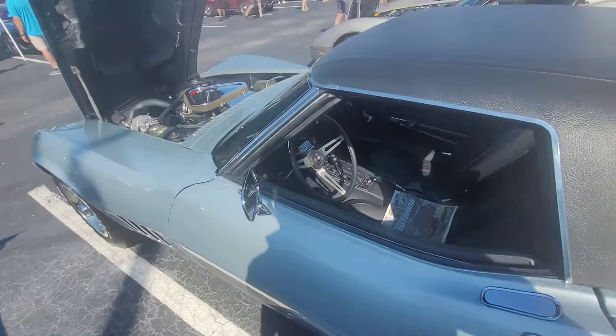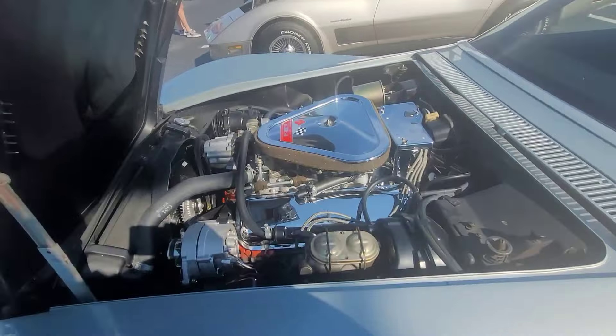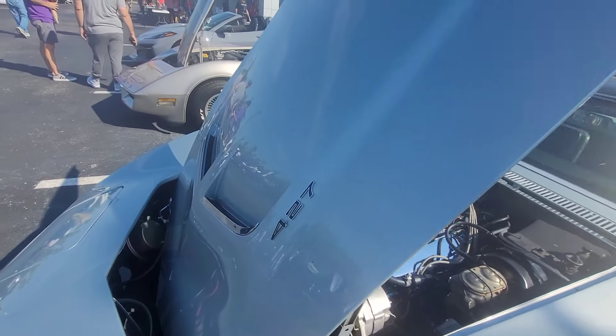I gotta get video of this one — it's an automatic car, but there's that 427 with three deuces. Look at that hood — one of the best hoods of all time.